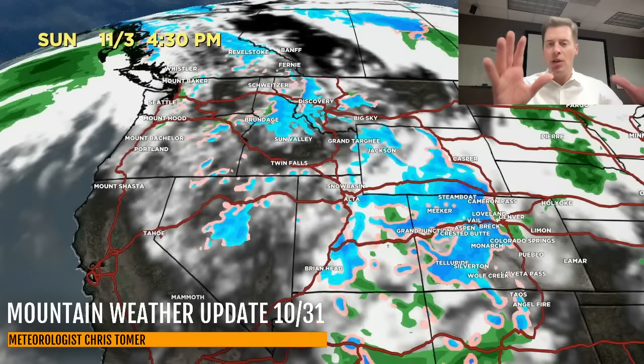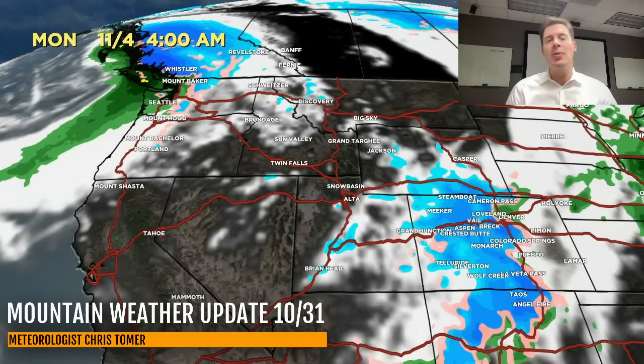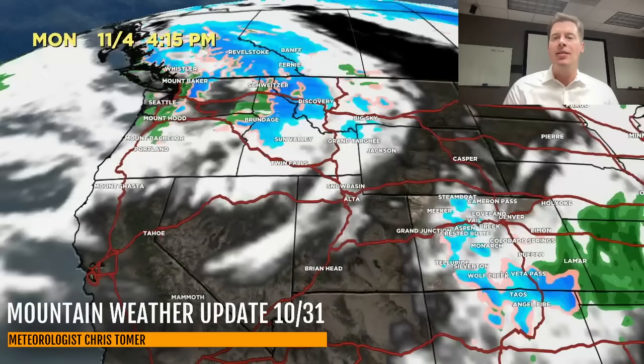By Sunday afternoon the low is starting to pivot into parts of Colorado. You can see the snow beginning to intensify over the mountains of Colorado, still some snow in Wyoming and Utah, and we're starting to see the snow really develop over parts of northern New Mexico, especially where the low starts to spin up and strengthen in southeast Colorado. This could deliver rain and snow showers to the city of Denver — this is a better setup than the previous storm system and could deliver a little more rain and snow to Denver.